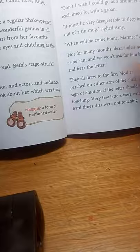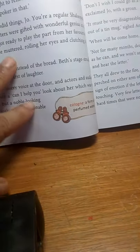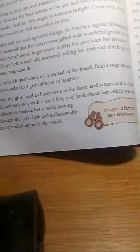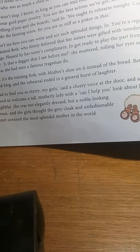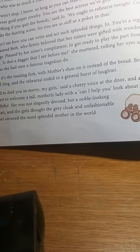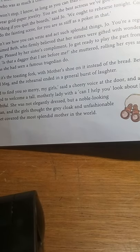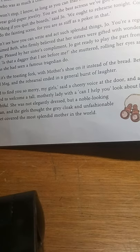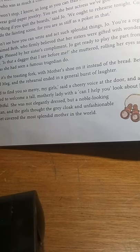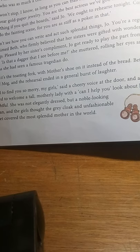Jo thought army shoes would be ideal since they are very well-insulated and good for winter. Since Mrs. March had to go out for errands, it was better that she had comfortable shoes. Beth thought she would give some nicely hemmed handkerchiefs, and Amy said she would gift her mother a bottle of cologne, which she could manage from her pocket money and which would also save her some money to buy pencils.